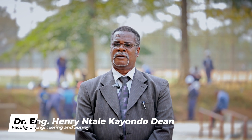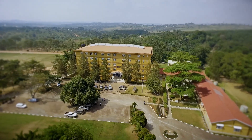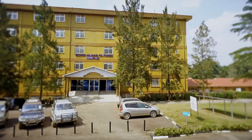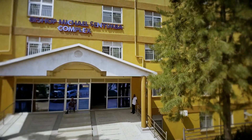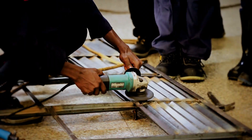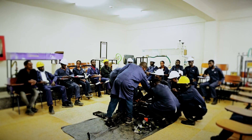I'm engineer Dr. Henry Ntale Kayondo, Dean Faculty of Engineering and Survey at Ndeje University. I'm pleased to lead this faculty within this institution. Right now we are the largest undergraduate engineering faculty in the country. We have about 2,000 students spread across a spectrum of engineering courses.